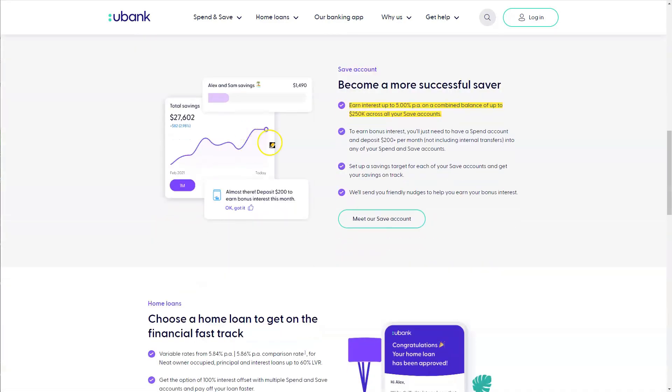With uBank, as you scroll down, the main component to get your 5% per annum is that you simply need to deposit $200 per month — not including internal transfers, but from an external account into your uBank account to qualify for that 5% per annum. That is it, it is as simple as that.